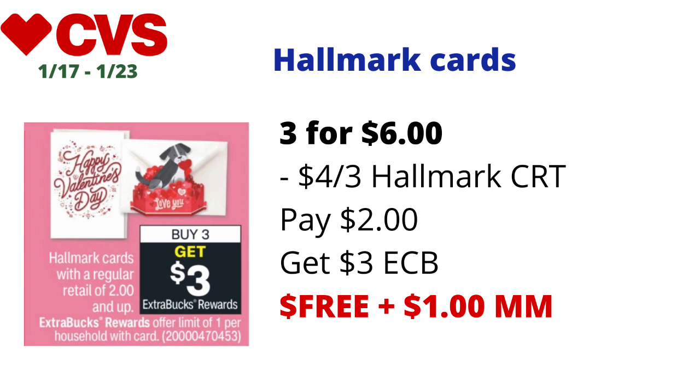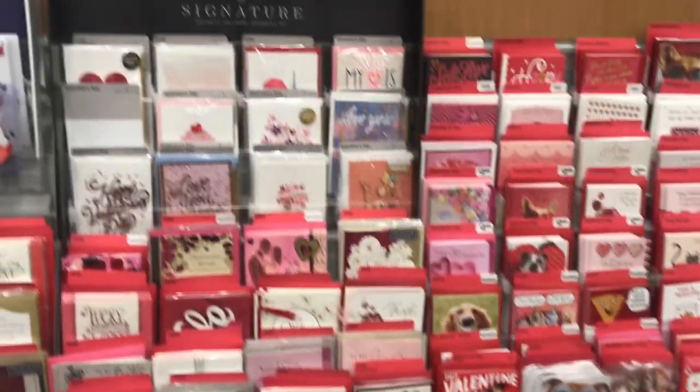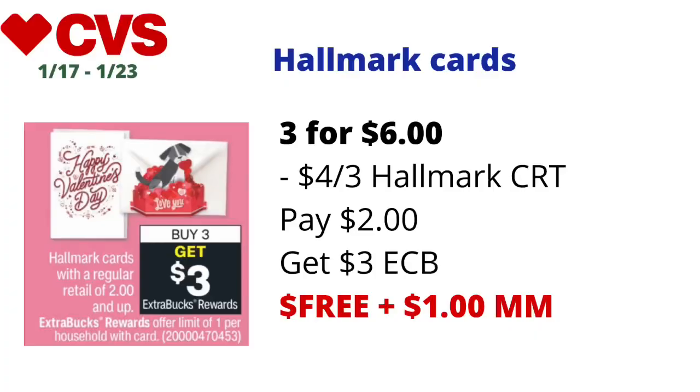Hallmark cards with a regular retail value of $2 and up will be on a buy-three-get-$3-back-in-ECBs deal, limit one. Pick up three $2 cards totaling $6, and use a $4-off-three Hallmark CRT if you have it. You'll pay $2 at the register and get back $3 in ECBs — final cost: free and a $1 money maker. Without any CRT, they come to $1 each after ECBs.